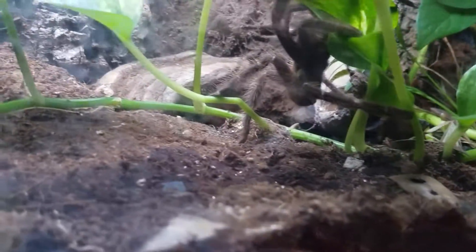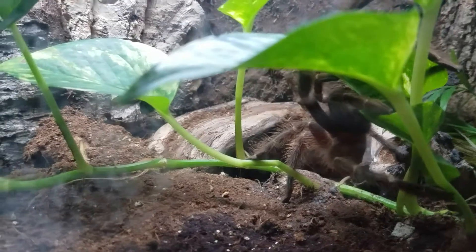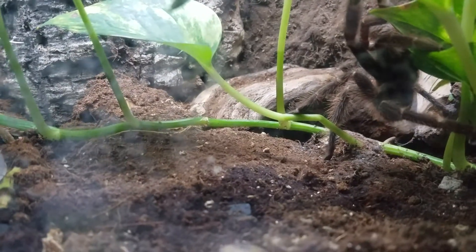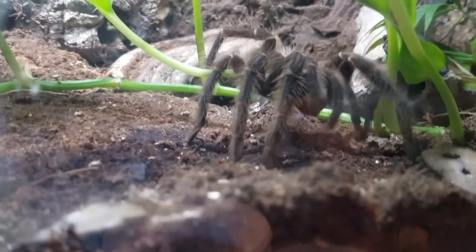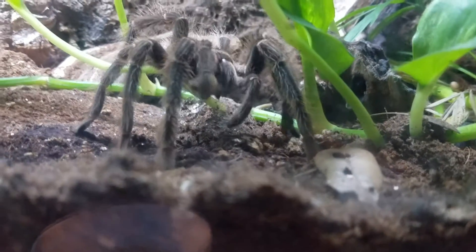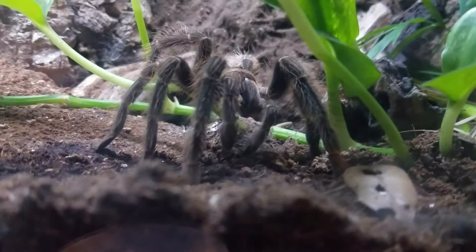Let's see if my Lasiodora parahybana is interested in eating superworms. She came out of her little tunnel. I'll try to land it as close to her as I can. I hope she went right past it — but there, she's got it. I'll make sure she's got a good grip and then give her another one.